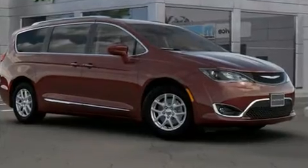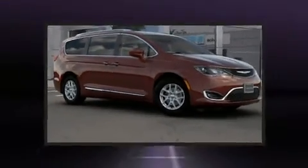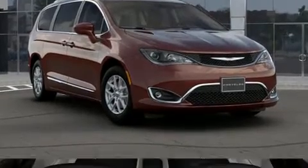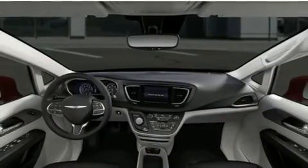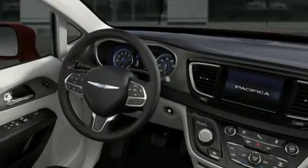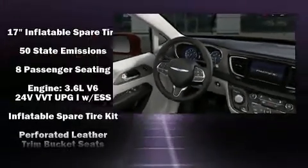Chrysler ensures the safety and security of its passengers with equipment such as dual front impact airbags with occupant sensing airbag, front side impact airbags, traction control, brake assist, a security system, and four-wheel disc brakes with ABS.